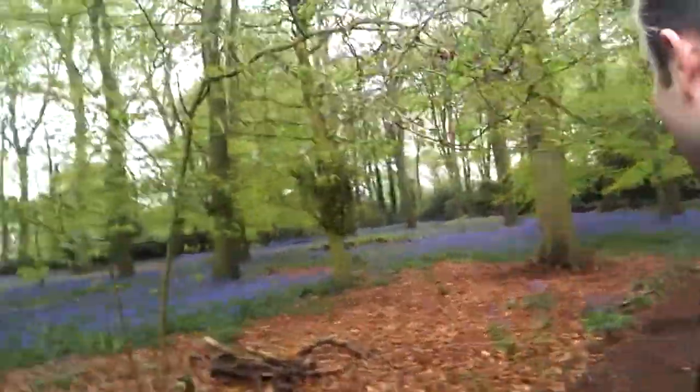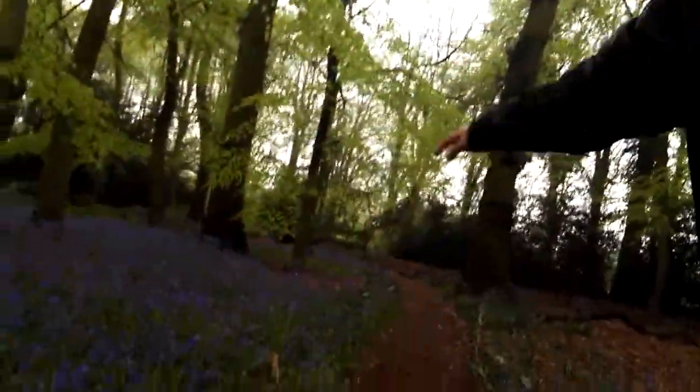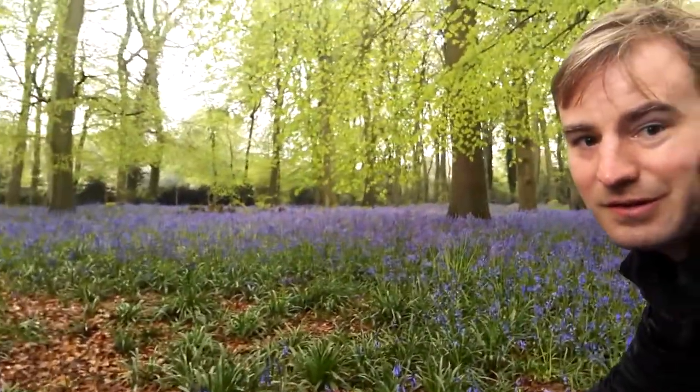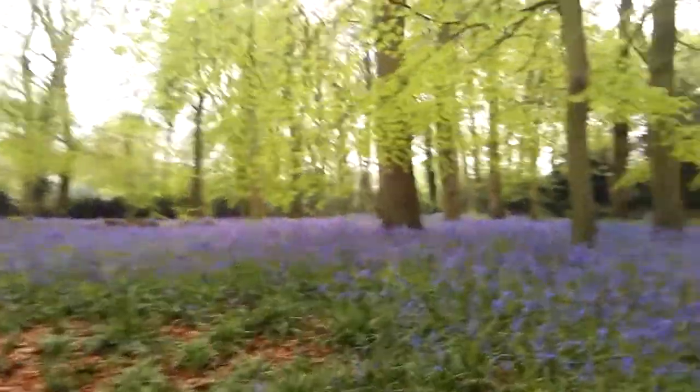The rain's really getting heavier now, but I'm not going to stop. I'm going to take you around the woods, because look at this — these bluebells really do look nice. This is a really nice carpet of bluebells and beech trees. The beech trees are above us and the bluebells are down here. I really like the bluebells at this time of year.